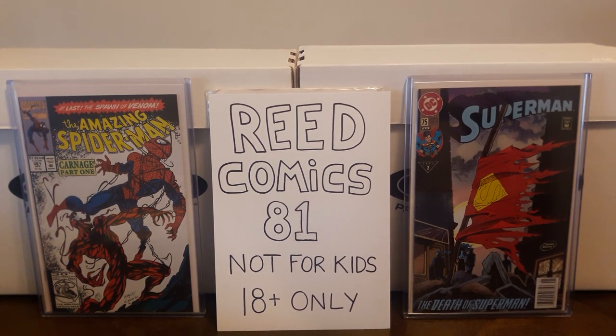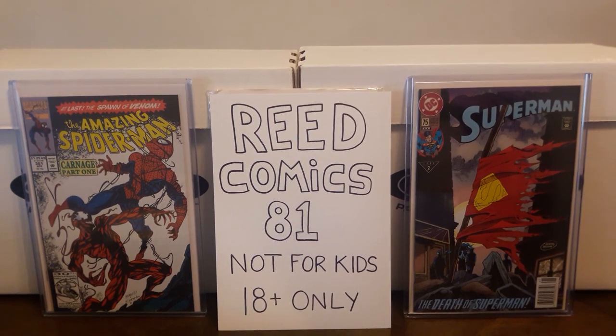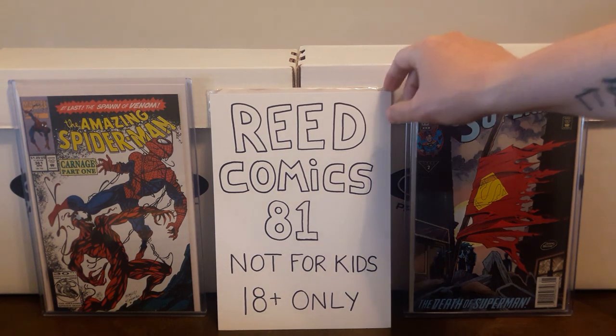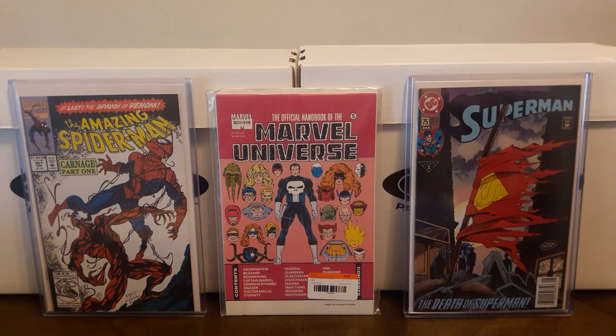Hey everybody, it's ReedComics81 and I'm back with another comic book haul video. This video is not for children, so if you're not at least 18 years old, please turn it off. I've been doing a lot of hunting recently. I've gone on a couple road trips and have been doing some eBay hunting as well, and I've got a small stack of books here to show.